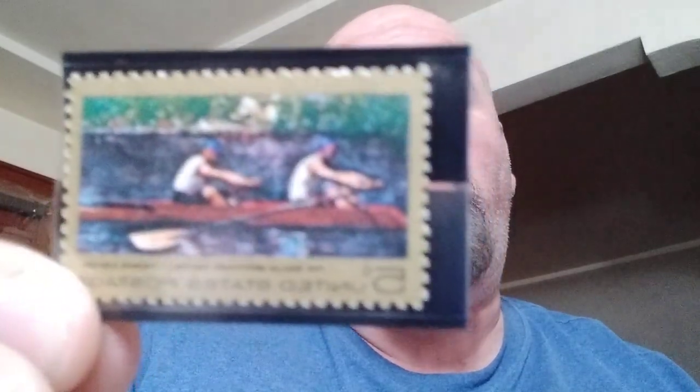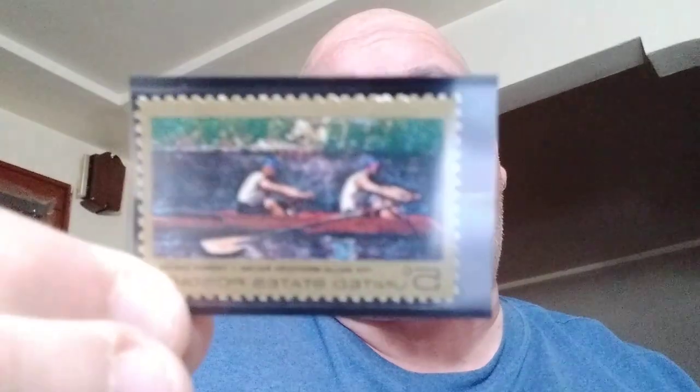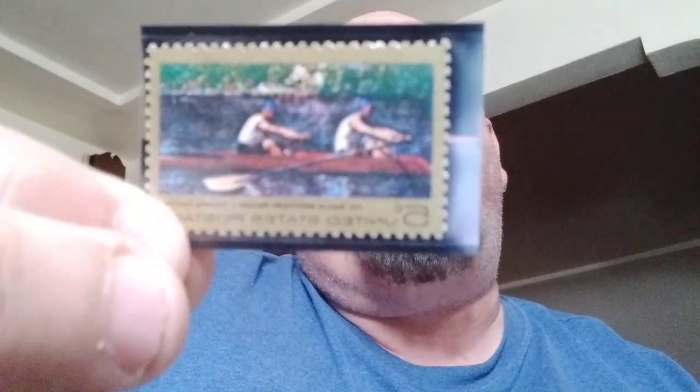The next one is Thomas Eakins, remembering American painter Thomas Eakins, who portrayed scenes on canvas with photographic brilliance. This issue pictures the Biglin Brothers Racing, which hangs in the National Gallery of Art. You can see that is a really nice, colorful one — taken right from the painting — a really nice one.